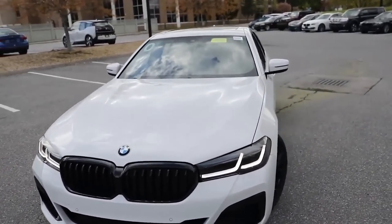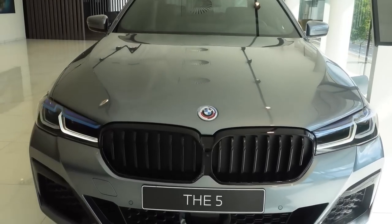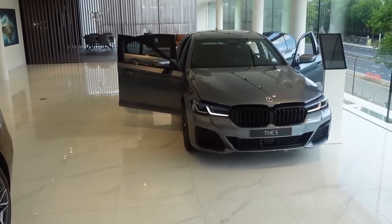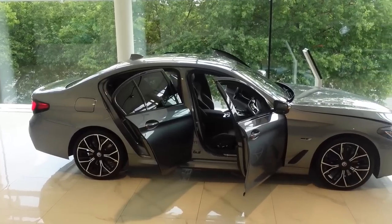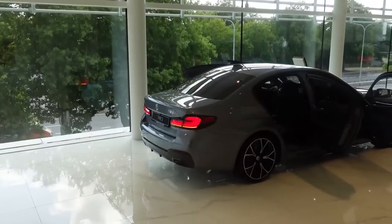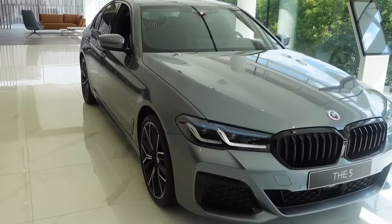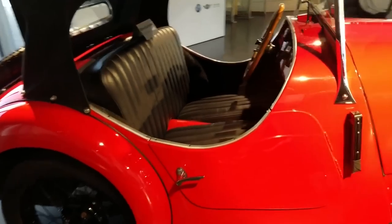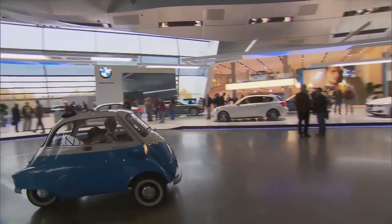The 2024 BMW 5 Series is projected to arrive in the United States in the autumn of 2023, with base model prices starting about $55,000. This price is comparable to other luxury sedans in the 5 Series class, and it represents an excellent value given the car's impressive performance, technology, and safety features.